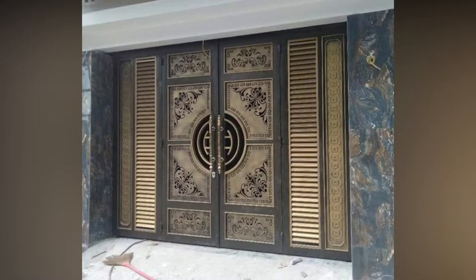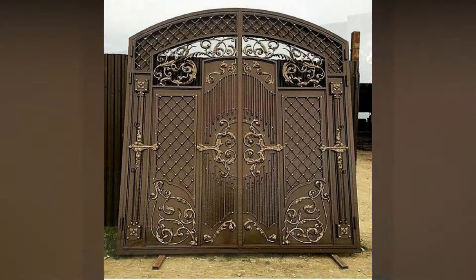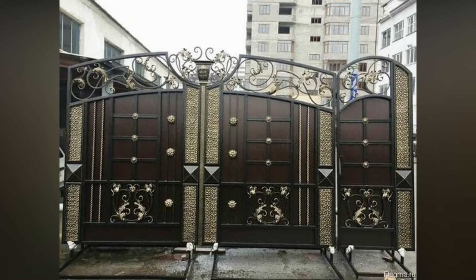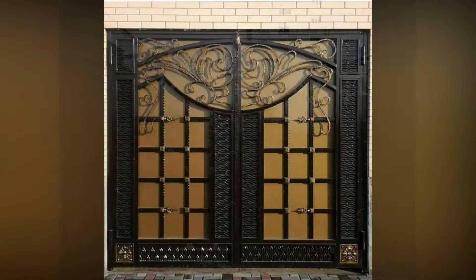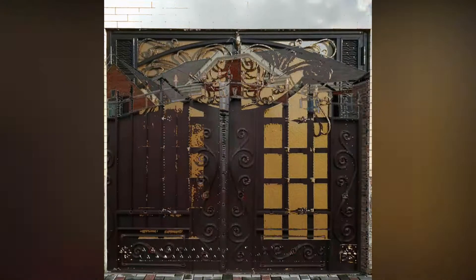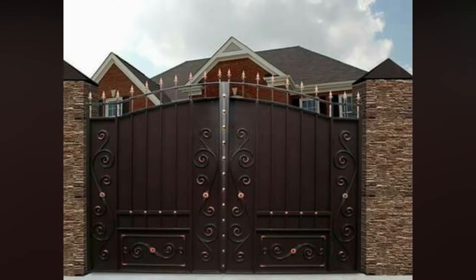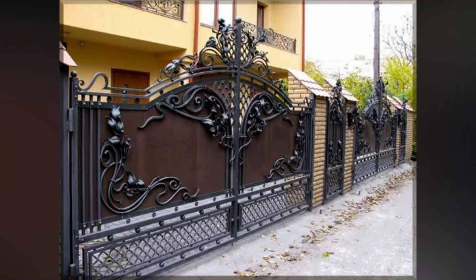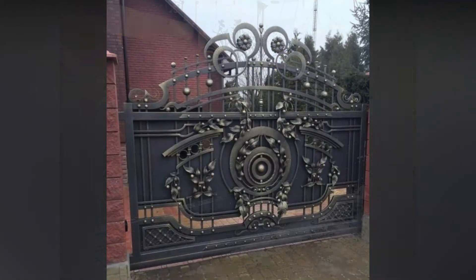Welcome back to my YouTube channel, this is Home Decor Ideas. In this video, I'm going to show you the latest trending and amazing gate design ideas. Please keep watching the video till the very end and also hit the like button for the YouTube algorithm. If you are new on my YouTube channel, please subscribe for more videos, because on this channel I bring a lot of videos about home decoration ideas.